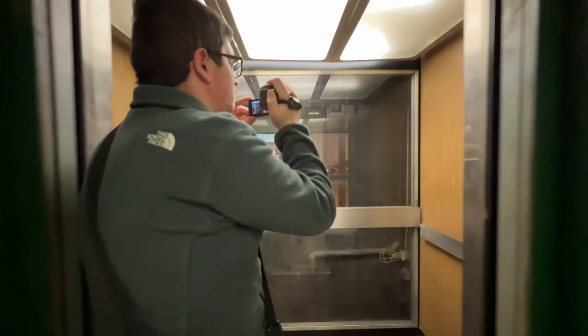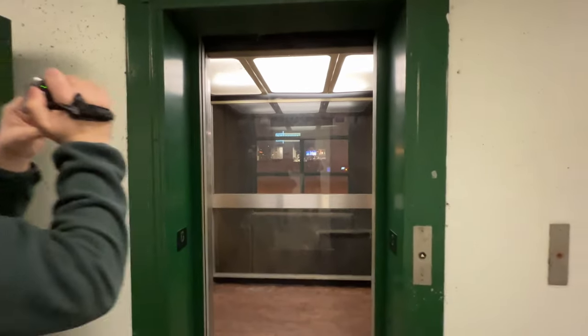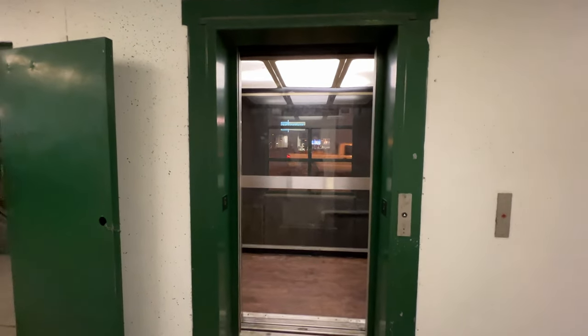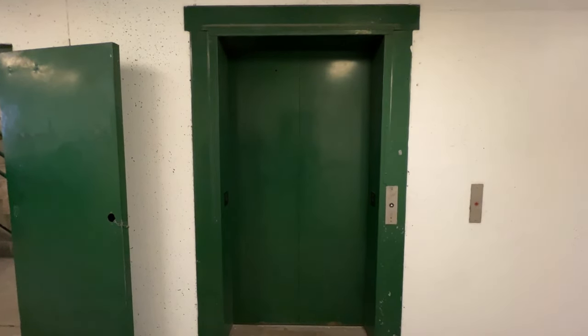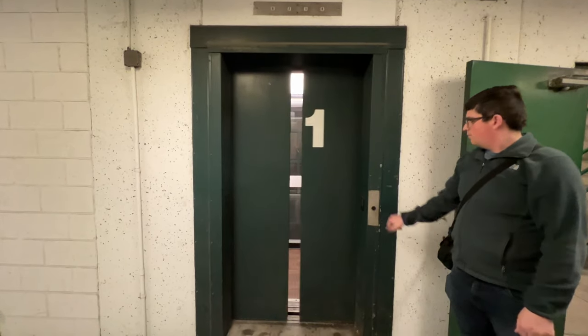So what do you think about this, Aaron? I like the other one more. They're cool elevators, but this one does not run as good. They're cool.